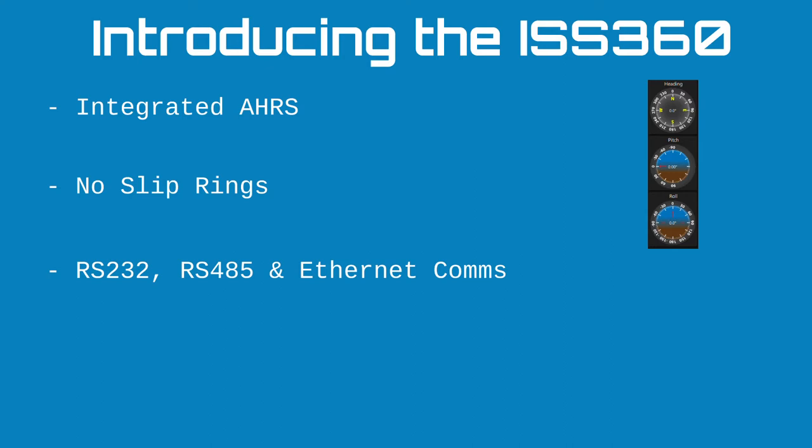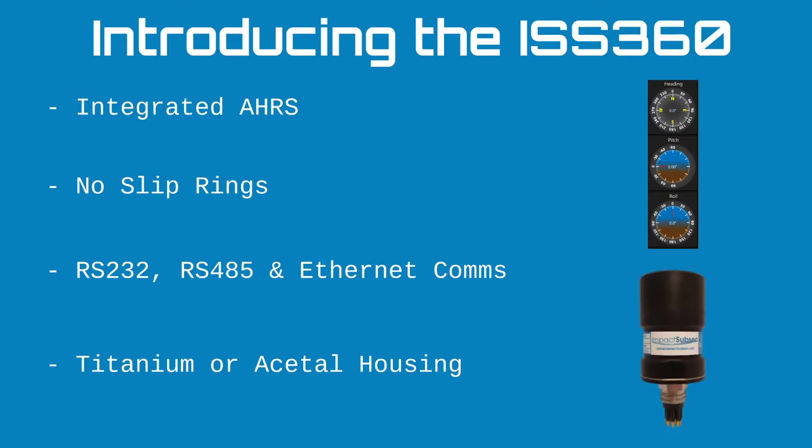In terms of communication, the sonar has serial communications — RS-232 and RS-485 as standard — and also ethernet communications. In terms of the physical housing, we provide the sonar in titanium, depth rated down to 4,000 meters, so it can be used from the smallest to the very largest underwater vehicles. Optionally, we can also provide it in a fully plastic acetyl housing, depth rated down to 1,500 meters.